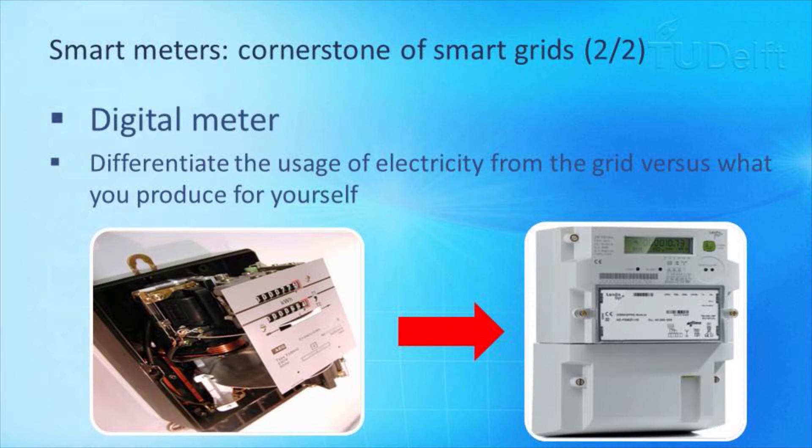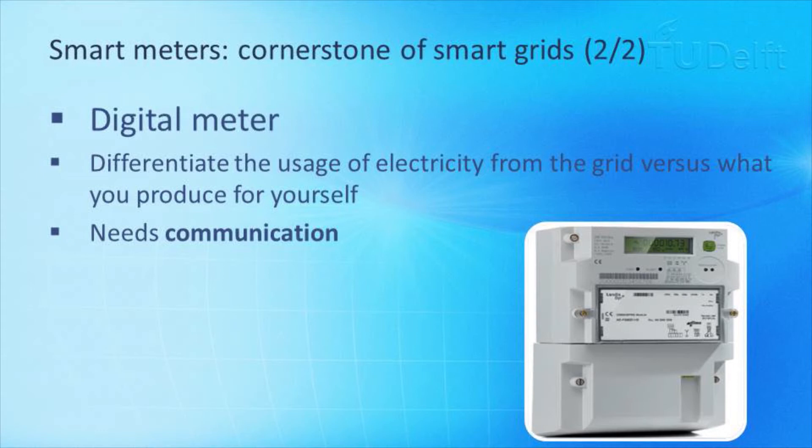A digital meter is also often combined with a communication module that allows reading out the digital meter from a distance. This gives us a more intelligent smart meter — one with digital information processing locally and communication remotely. From that perspective, the smart meter can be a cornerstone for the smart grid, because it is the endpoint at the home of the end user from the electricity infrastructure.